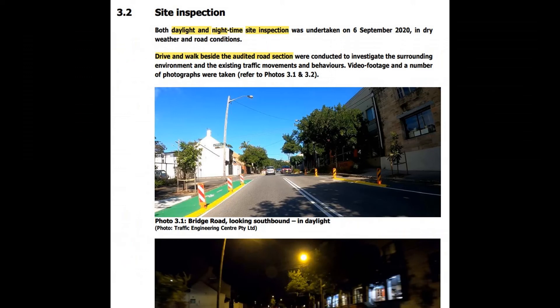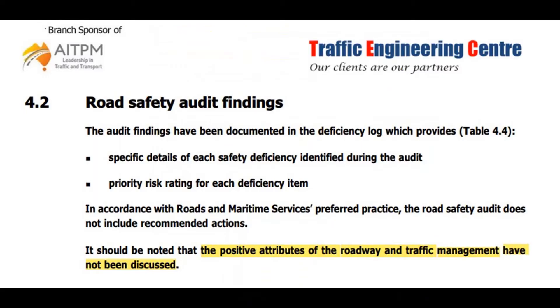The auditors did inspections by day and by night, which is good — exactly how it's supposed to be done. They drove and walked beside the audited road section. But unfortunately, as we saw in part one, they didn't do what the guide suggests, which is to hop on a bike and ride it. I do have some video footage showing riding through parts of the cycleway, so we'll look at that instead. The auditors also note upfront that the positive attributes have not been discussed. This is where doing a safety audit in the design phase would have been good, as it would have highlighted issues that existed on the road before the cycleway was put in.